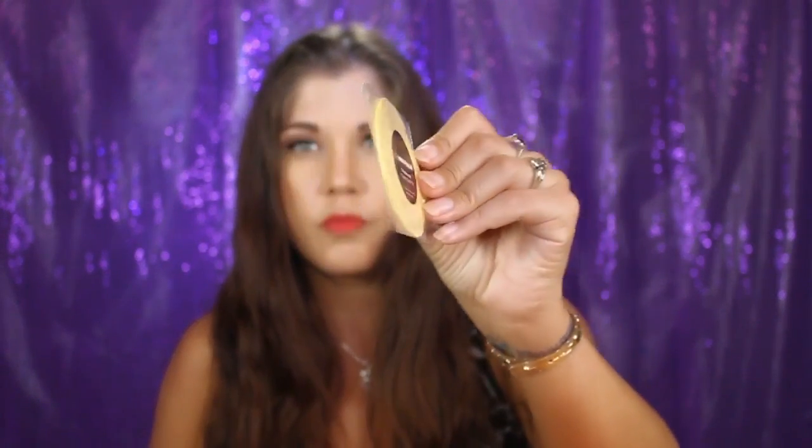There's also this professional cleansing sponge. I have never seen this before — as many Oola Heinrichsen products as I've owned and bought, I've never ever seen this. It looks like a round little flat disc — there might be two of them in here. It says 'professional cleansing sponge, rinse under warm water before using.' I wonder if it's going to puff up or something.